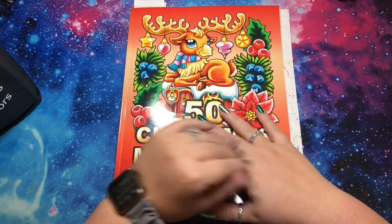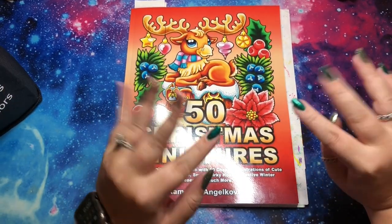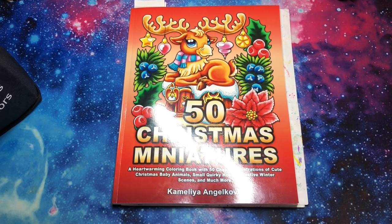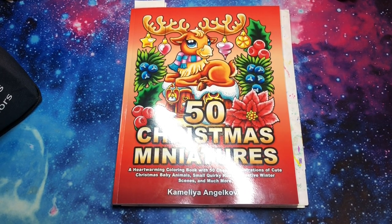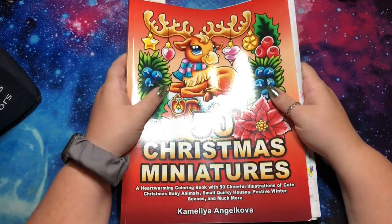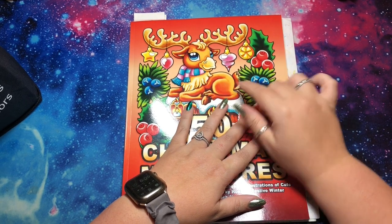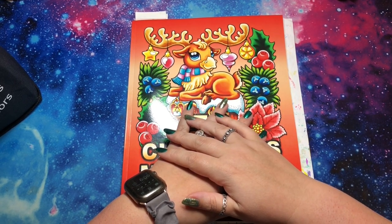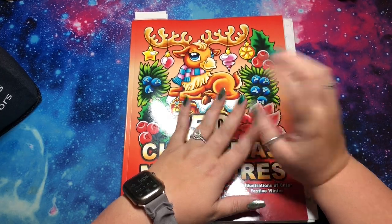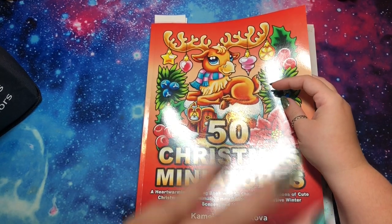I'm filming on the second but you're not seeing this till the eighth, so I'm gonna tag people but I'm not sure if by the time mine's up they'll already be tagged. I'm sorry about that, but when I had to plan months in advance I gotta fit it in where I can. I'm coloring out of 50 Christmas miniatures by Camelia and Jacoba — this just came in the mail about half an hour ago. I already uploaded my flip through and now we're gonna color in it right away, and I'm gonna tag people first because it'll make sense.